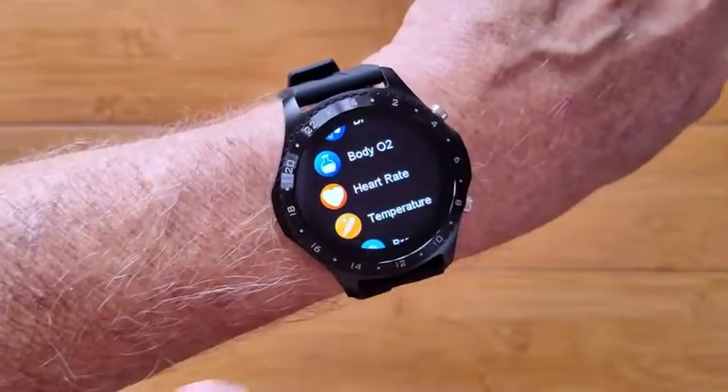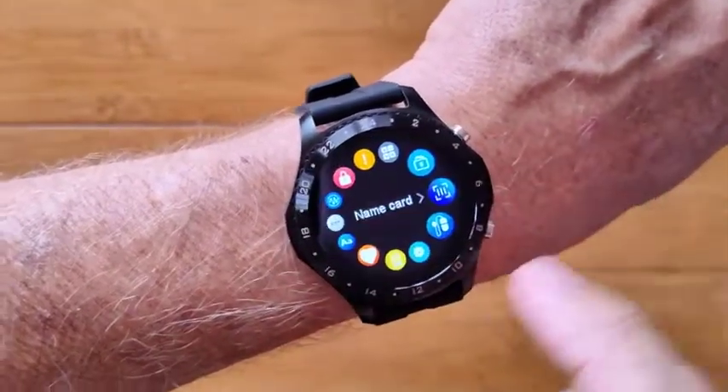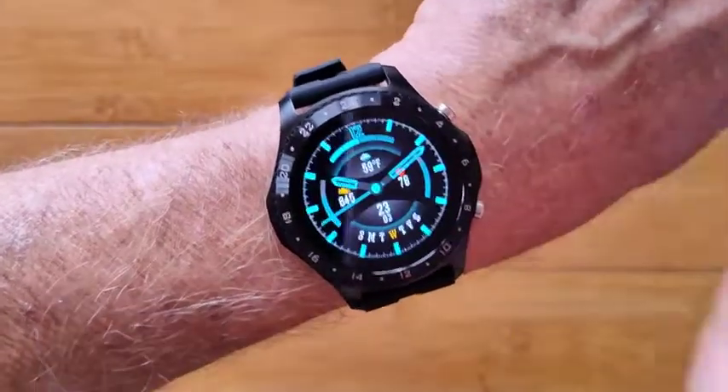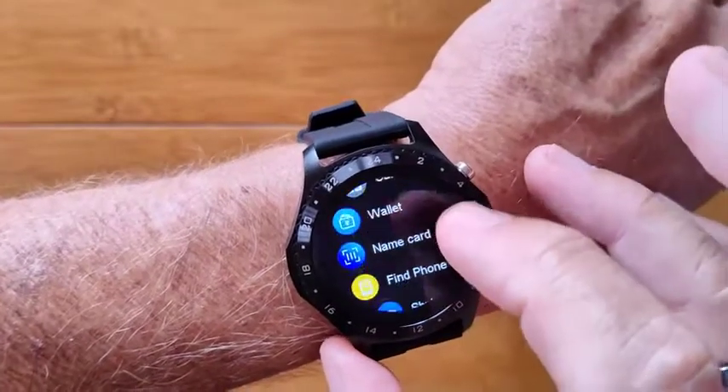When you come this way, you've got all of your different apps. And when you go this way, there they are again, but they're in a circle. So you have two different ways of accessing your apps. And in terms of those apps, there's a lot.